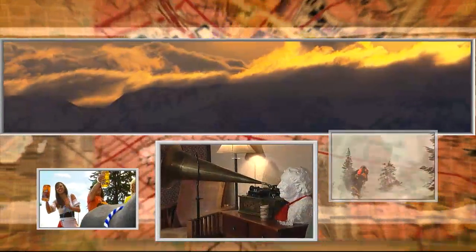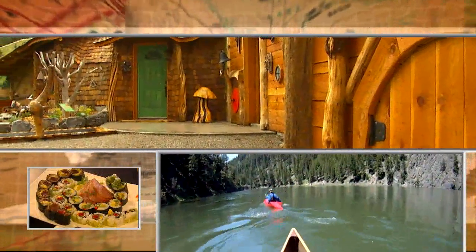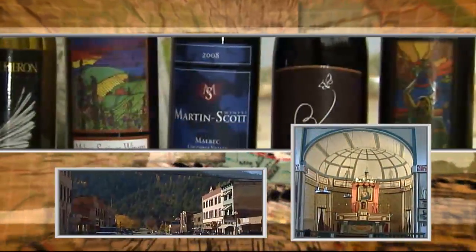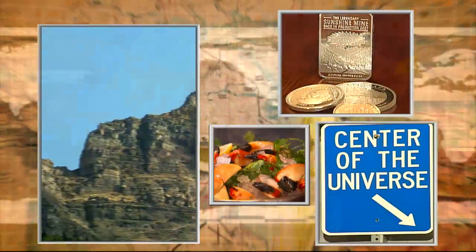Your journey with Explorer HDTV starts here. If you're visiting for a weekend or you've been here all your life, Explorer HDTV will guide you through the best places in the Northwest. It's time for an adventure. Welcome to Explorer HDTV.